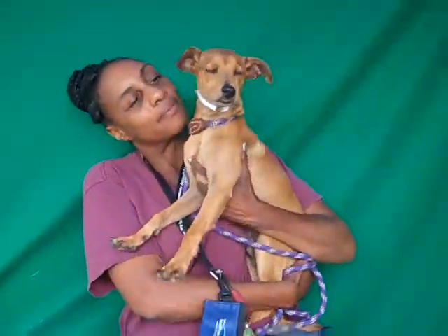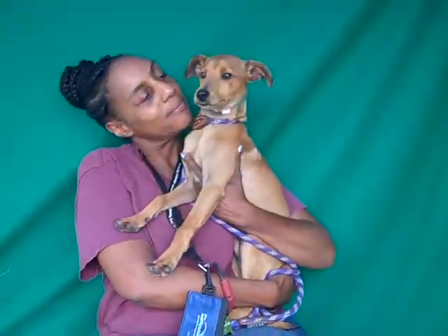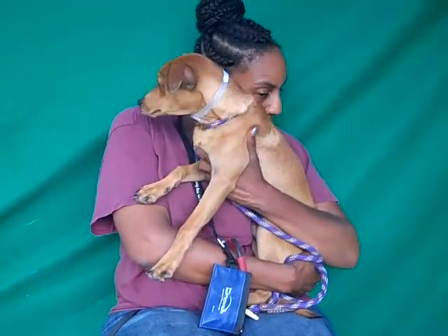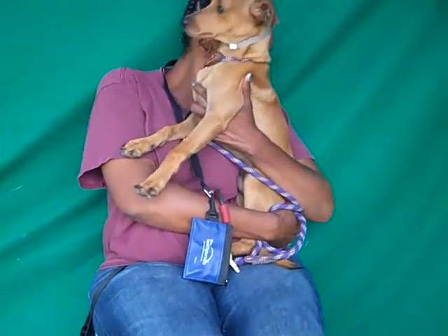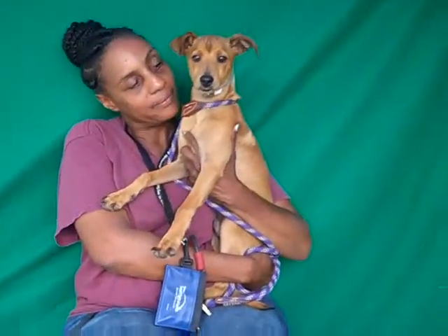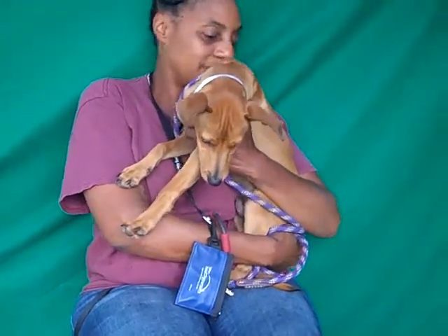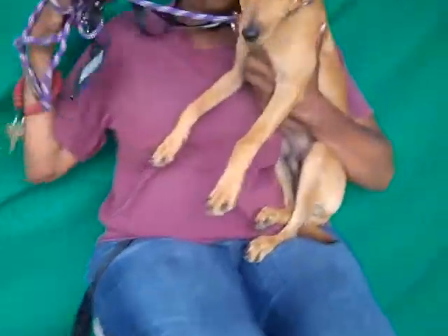He loves other dogs. He wants to play and romp around, although he's a little timid around them, but he has had no training — absolutely none. He's just a fun-loving puppy. He doesn't know what a leash is. We don't know if he's been housebroken yet. Puppy — this is the puppy.